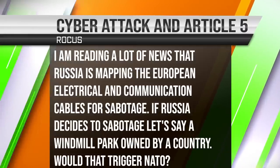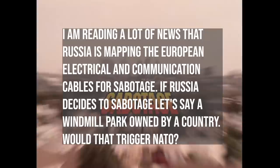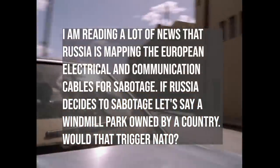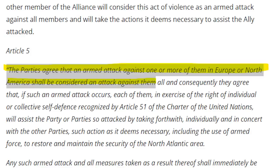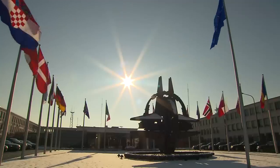Rokas from the Netherlands asks: Russia is mapping European electrical and communications cables for sabotage. If Russia sabotages a windmill park owned by a NATO country, would that trigger Article 5? Article 5 essentially says an attack on one is an attack on all — that's what keeps the alliance together. Article 5 was created before cyber attacks were a thing. Today, I think a cyber attack or sabotage carried out through cyber channels could trigger Article 5 if it causes mass death.